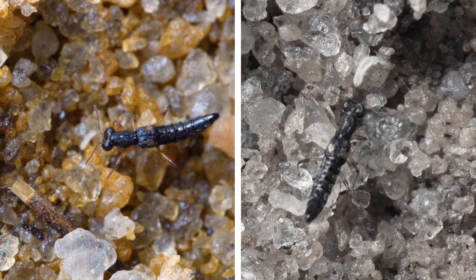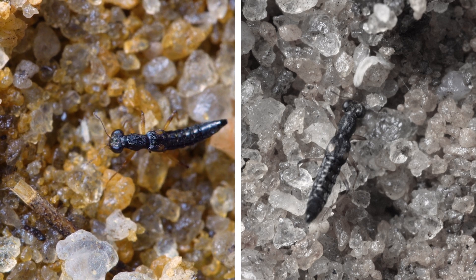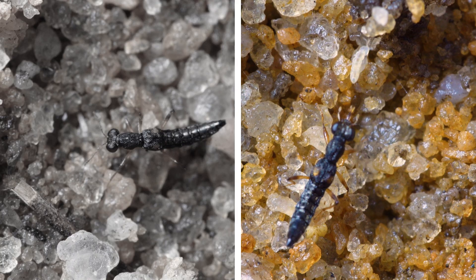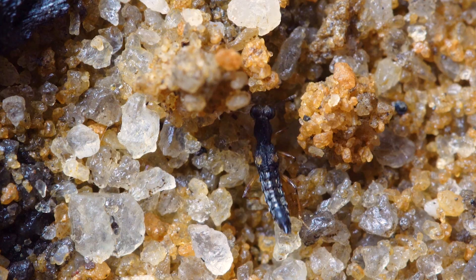Here are both those shots going frame by frame. In both of these, the mouthpart goes from retracted to fully extended in just a single frame. And here, in real time, are two successful prey captures.